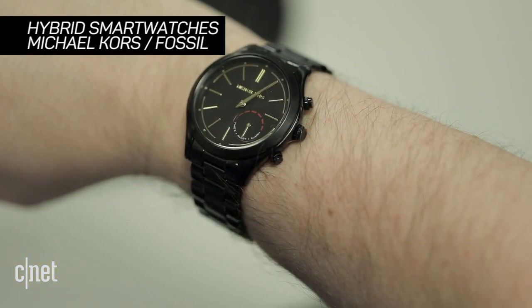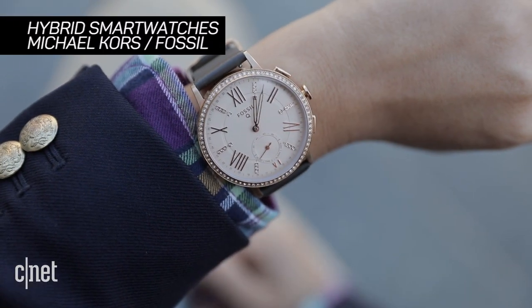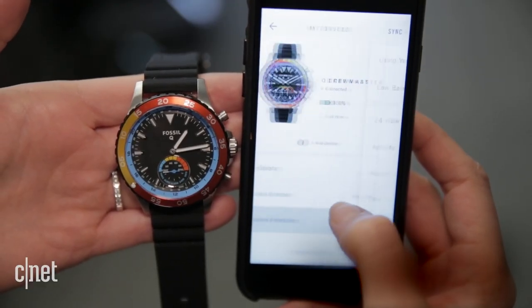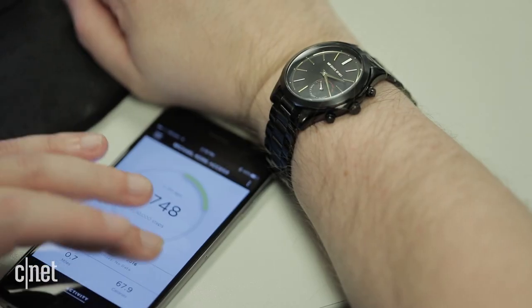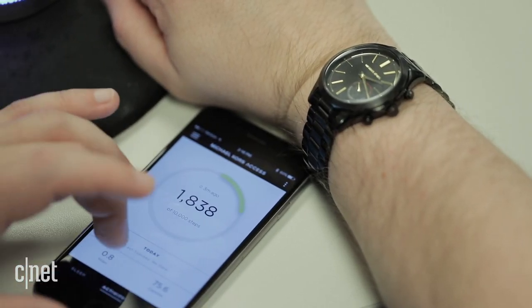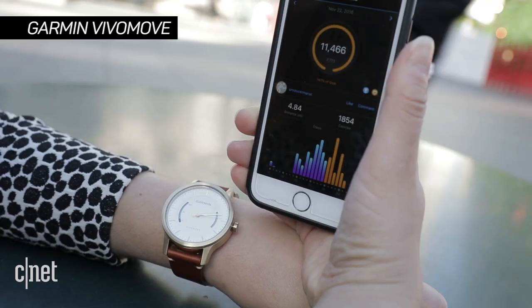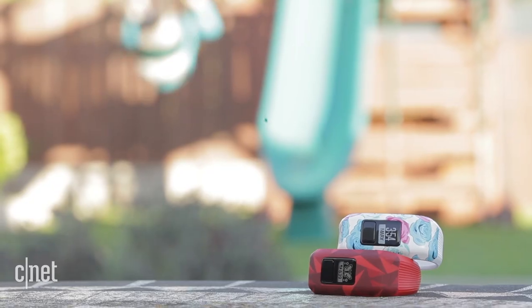Fashion watchmakers like Michael Kors and Fossil have hybrid smartwatches — think of them as fitness trackers on an everyday watch. A lot of them work similarly in that they pair with an app and then sync the data. Garmin's Vivo Move also looks like a traditional watch and has the advantage of a good app.